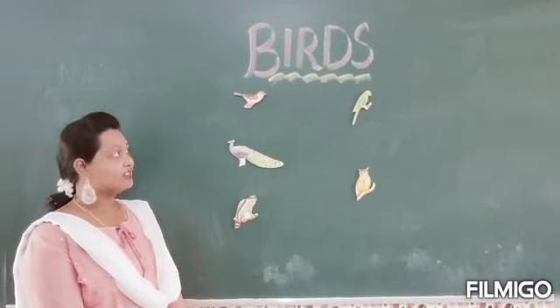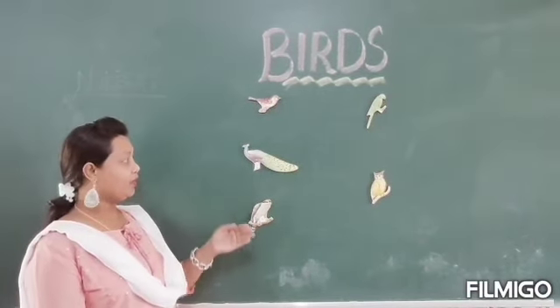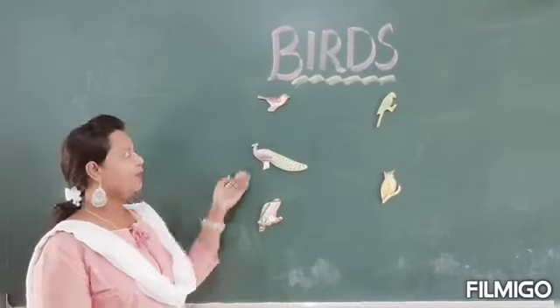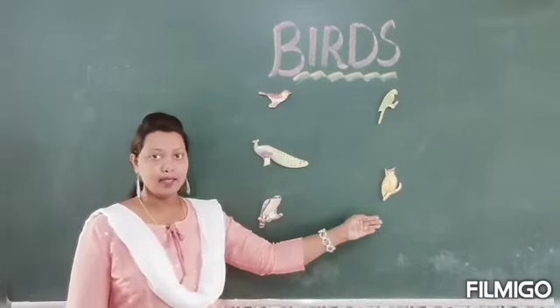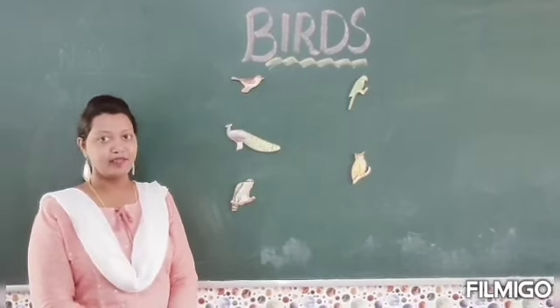Children, let's repeat the names of the five birds: sparrow, peacock, eagle, parrot, owl. Say it again: sparrow, peacock, eagle, parrot and owl. Children, you have to learn the names of these five birds. Thank you, have a nice day.